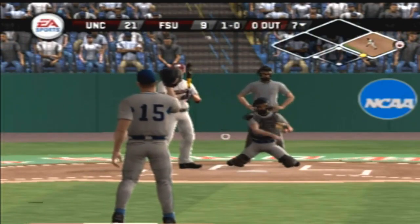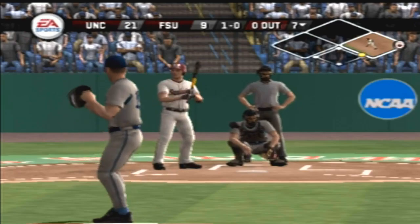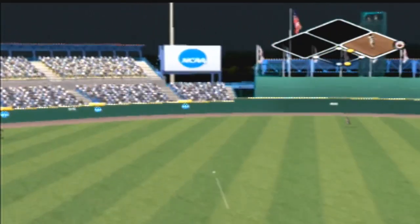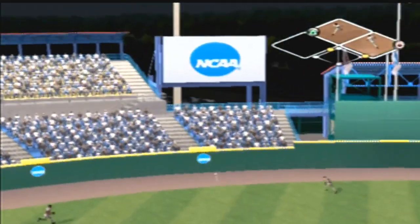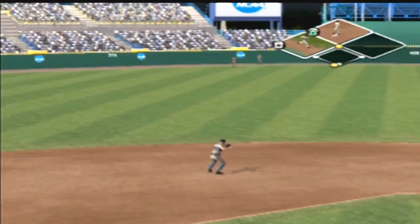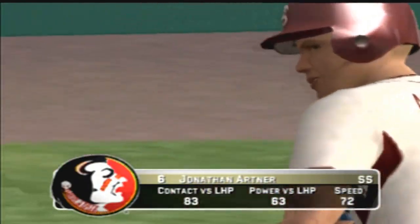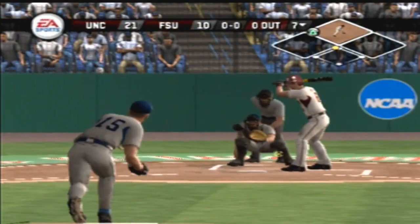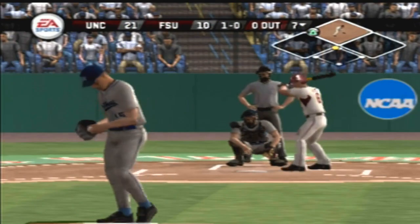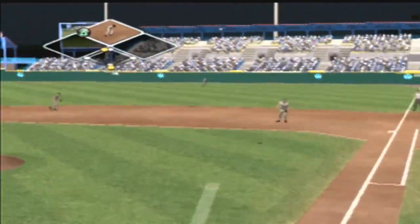Breaking ball inside. He hits a liner back up the middle — he'll try for third. The throw to second. A run will come in to score. A big breaking ball that misses inside — one-and-oh. He hits it right — had to lay out to make the play on that one.